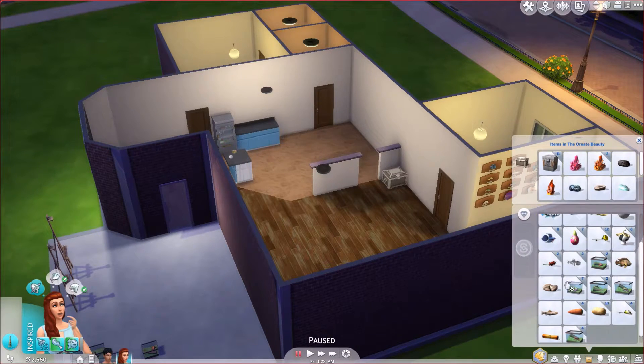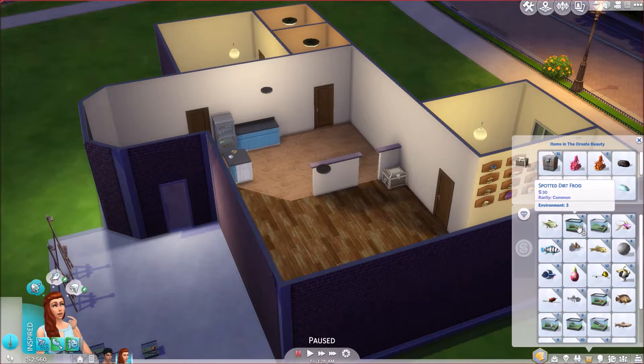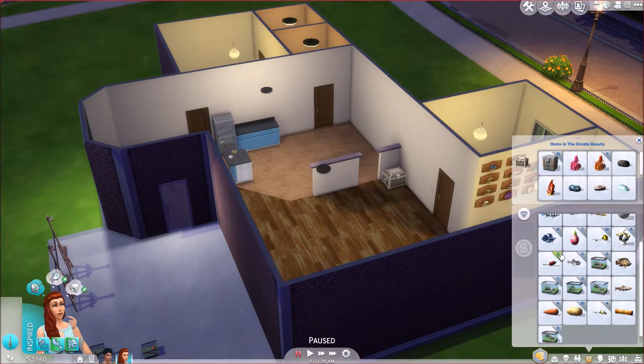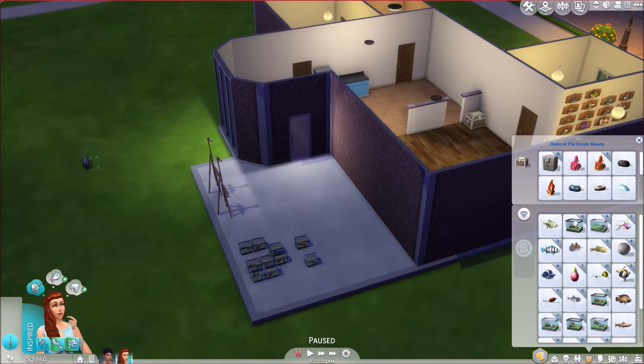We'll keep the broken fossil — it's not worth very much but it is a good thing if you need them to be focused. If they study the fossil, even if it's broken, it'll give them a focused moodlet. There are various ways to get the focused moodlet.